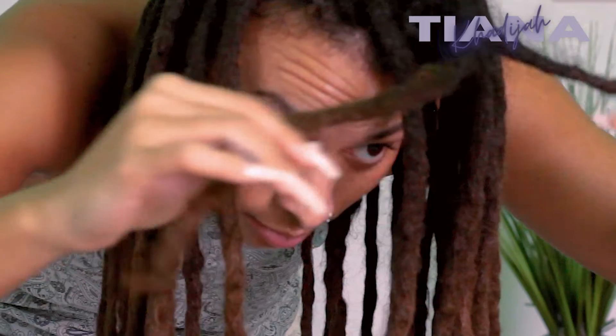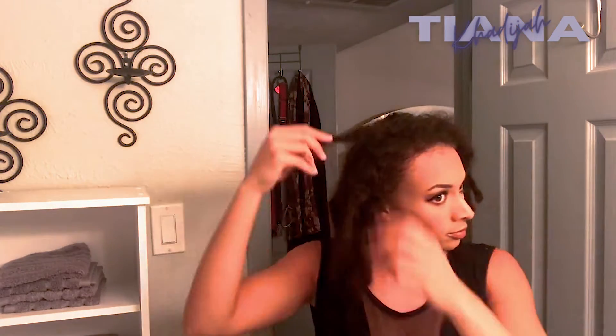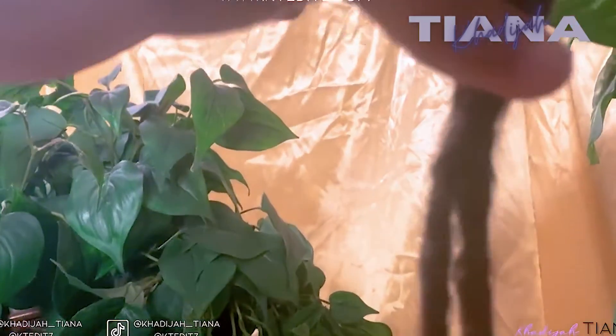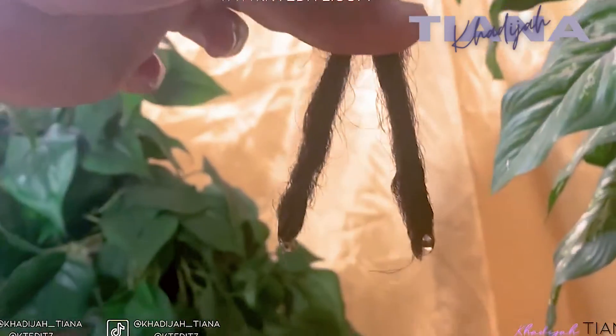I have some new congos forming in the front, which I'm really excited about. Because I don't separate or anything — I am completely free form these days. In the very beginning of my lock journey, when they first started to form into individual locks, I was popping my locks at the roots to separate them. But I haven't popped or separated my locks in I don't know how long.